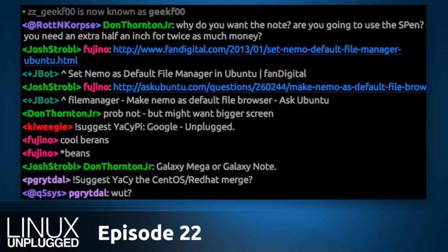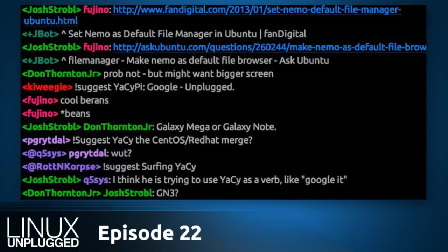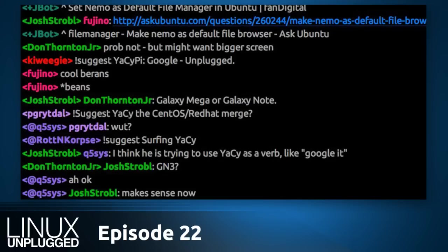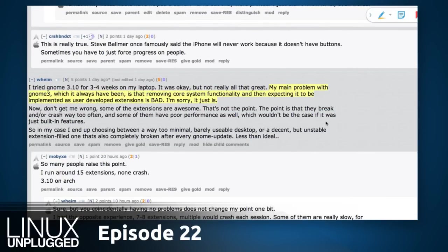We talked about GNOME 3 on Linux Action Show on Sunday, and there were lots of responses in the Reddit thread. One commenter, Weem Wem, wrote: my main problem with GNOME 3 has always been removing core functionality and then expecting it to be implemented as a user-developed extension. This is bad, I'm sorry, it just is. A lot of people made this point and he summed it up well — for example, the minimize button and certain features that have been taken out, which you then have to restore through some third-party method.